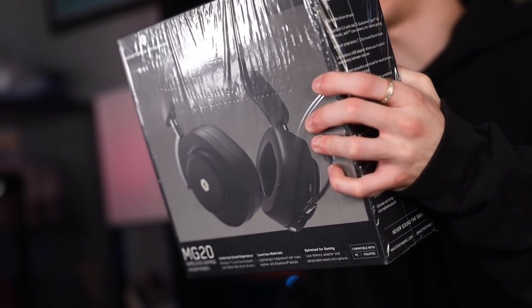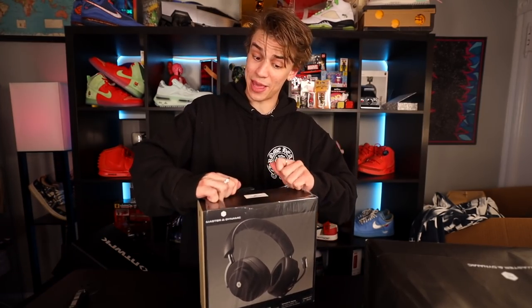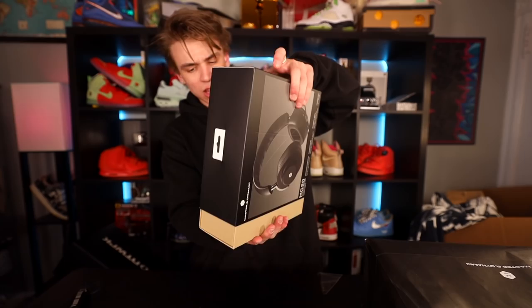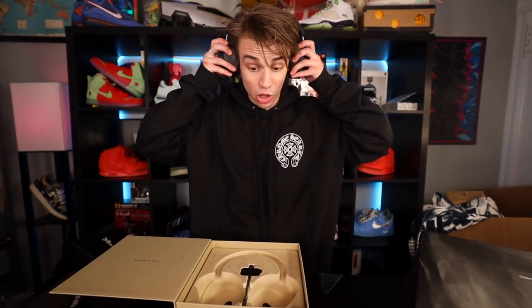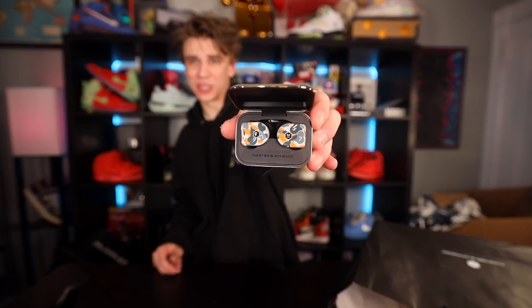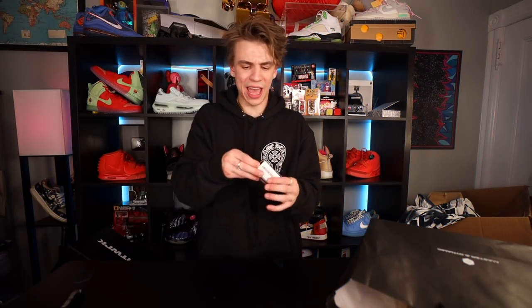Shout out to the homies over at Master & Dynamic because they have just been continuing the blessings. They sent me out their new MG20 gaming headphones — you guys can check these out, they're available right now. I've literally kept up with this company so much over the years. They look great, they've expanded into gaming. I literally can't hear anything — they're noise cancelling without them even being on. There are super easy plug-and-play features, like a microphone, and it even connects to consoles. You're gonna see a lot more with me and Master & Dynamic in the future.